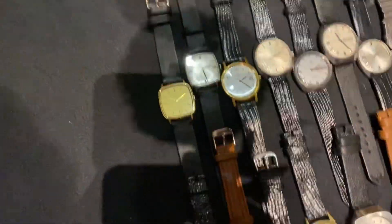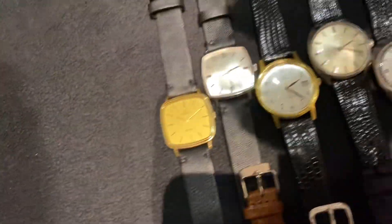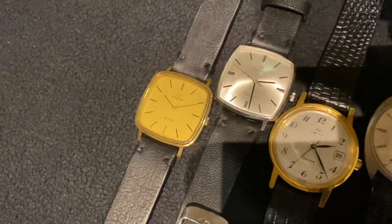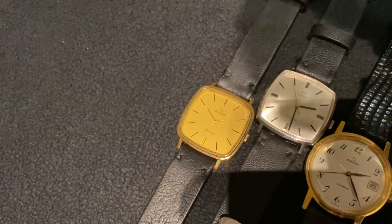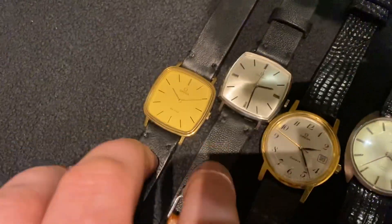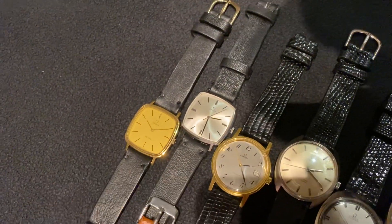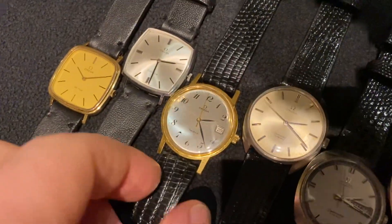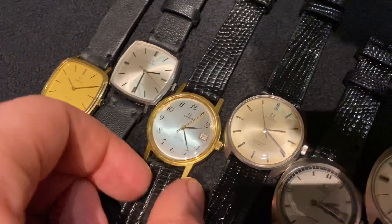Let's start with the Omega at the top. At the top we have an Omega DeVille square manual wind, another manual wind square — this is a Staël Genève. Both of these have been serviced. There are also two automatic Omega squares which have been serviced but haven't been picked up from the watchmaker yet. They'll be in the full listing. Next up we've got the Omega Genève with Breguet numerals.